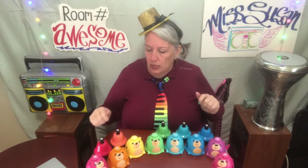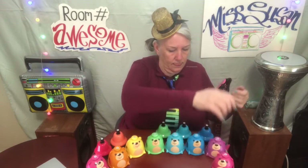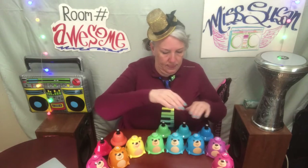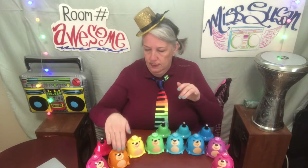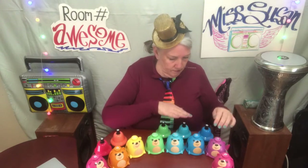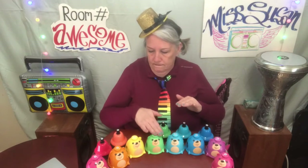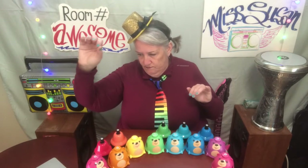Next head-to-head matchup: in this corner will be minor scale, and in this corner will be hejaz scale. Let's listen to both — minor scale and hejaz scale.